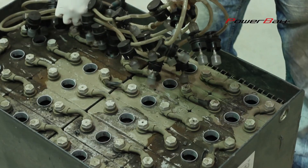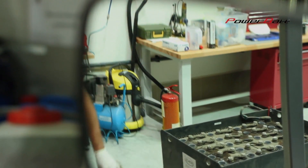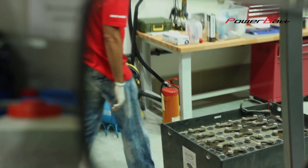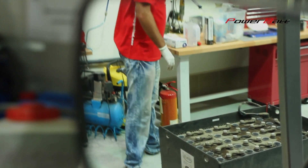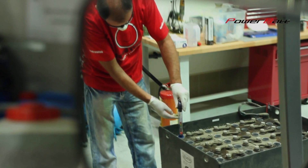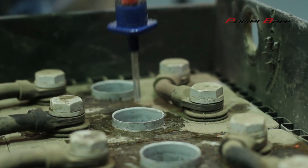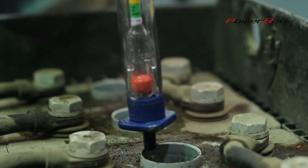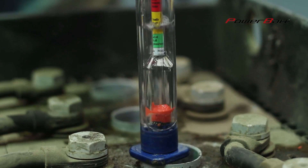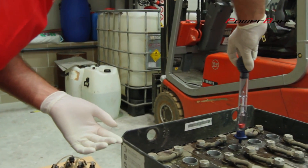PowerBUT agent is gradually applied to individual cells of traction battery in optimal quantity of 60 milliliters per 100 ampere hours. For example, when we have a traction battery of voltage of 48 volts and capacity of 500 ampere hours, it takes 3 deciliters of PowerBUT to be applied into each cell, which is 7.2 liters of PowerBUT in total.